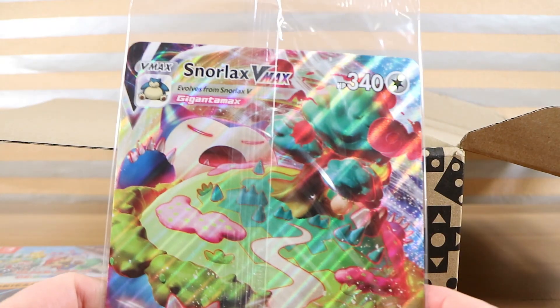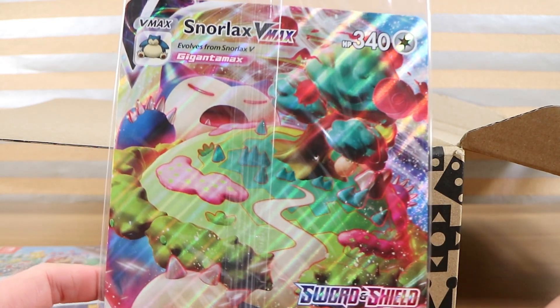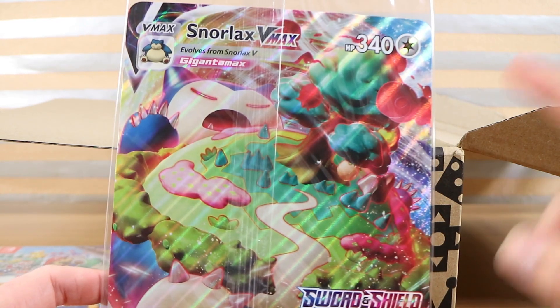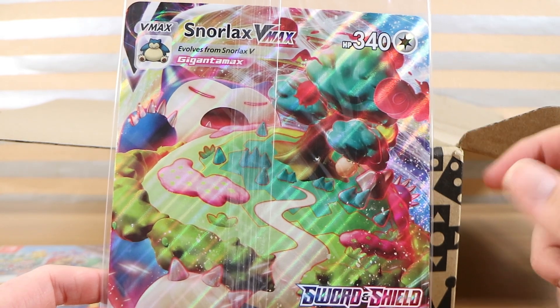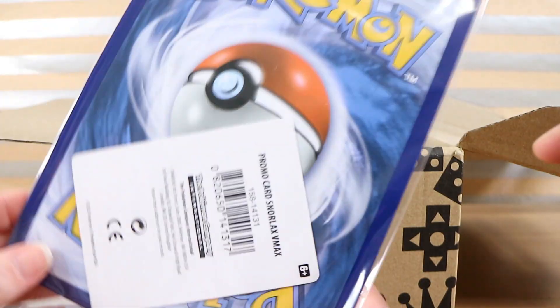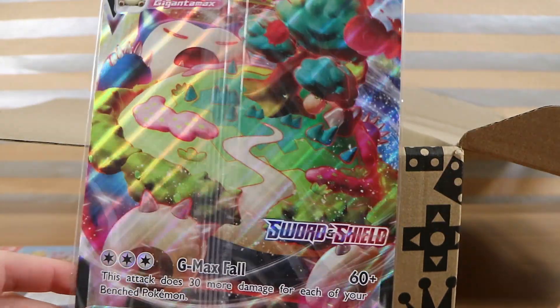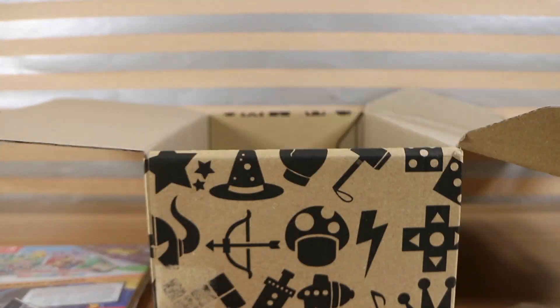I see something Pokémon, which means every member of my family is going to fight over it. We have a Snorlax VMAX Sword and Shield card. I actually got a folder that fits the bigger cards, and I'm not sure if this is the bigger card that fits in there. Either way, they look pretty awesome. We will have to check, because you're a big Pokémon fan as are both of our children.